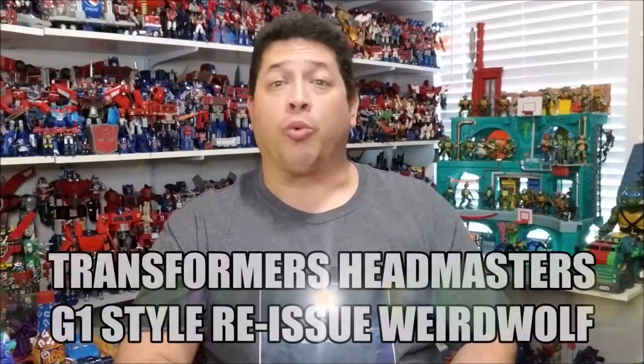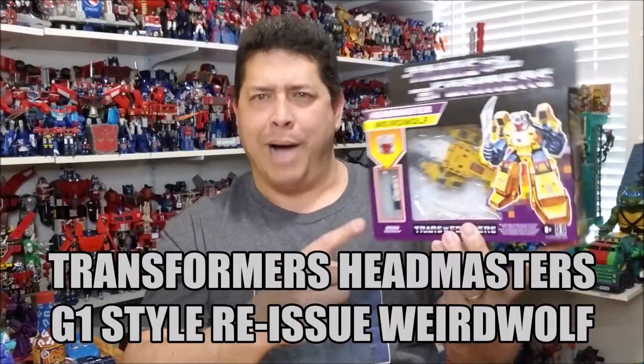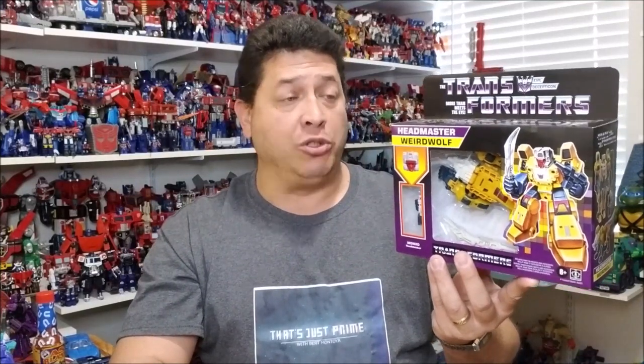Hello and welcome. I am Bert the Stormtrooper and today we are going to be taking a look at the Transformers G1 Retro Reissue Headmaster Weird Wolf and Monzo. Pretty sure this guy used to be called Mondo. Released in February/March of 2021, this is brand new and starting to hit store shelves. It is a Walmart exclusive and retails for approximately $20. I just found this one this morning at my local Walmart.